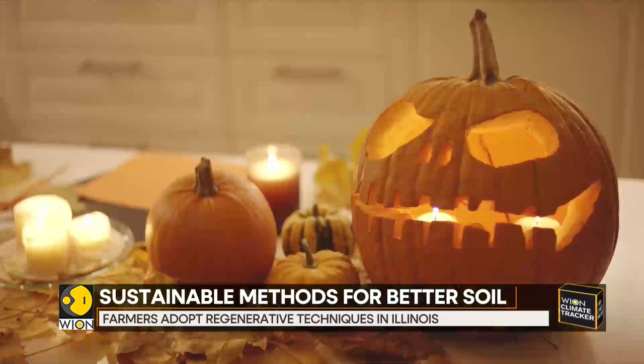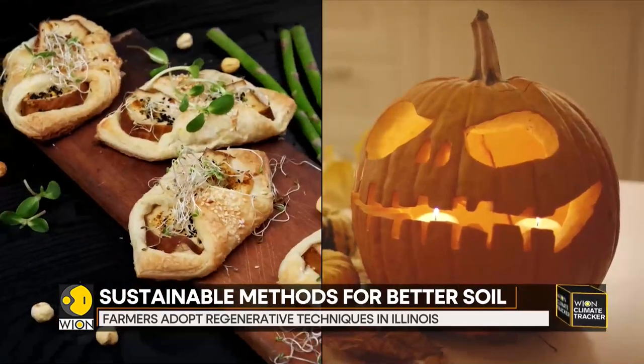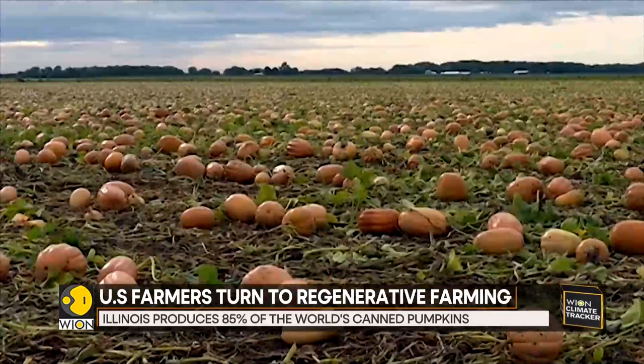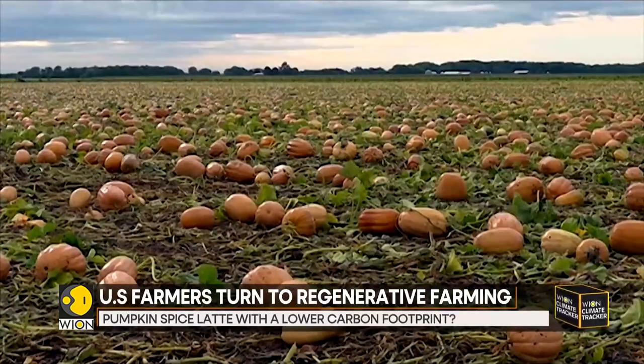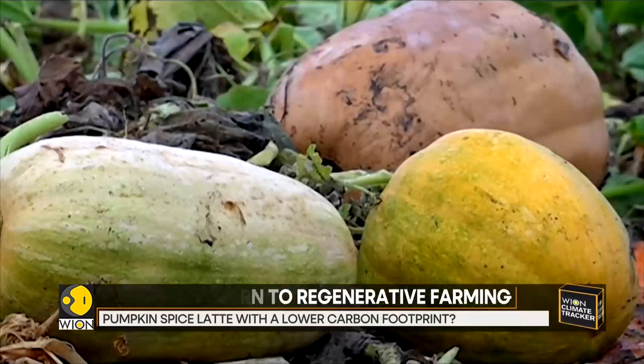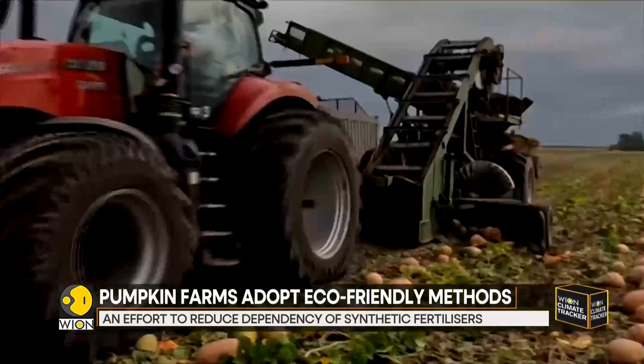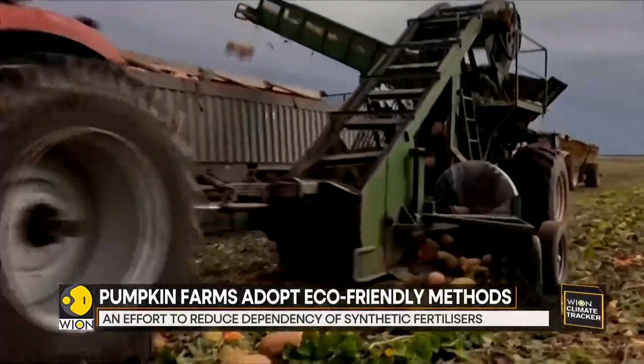Pumpkins are a fall favorite, from jack-o'-lanterns to pies. They are the star ingredient of all things autumn. Farms in central Illinois supply 85% of the world's canned pumpkins. But this beloved winter squash comes at a cost, and soil health is turning out to be a major concern.